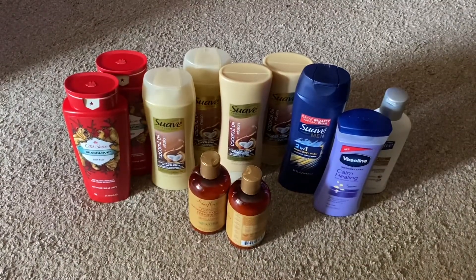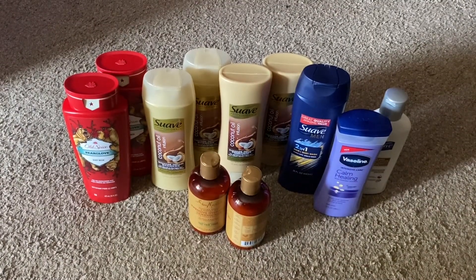Hey guys, I am back with another quick video. This is just my five off of $25 for Dollar General. And today, I saved so much money and I'm excited to share with you.